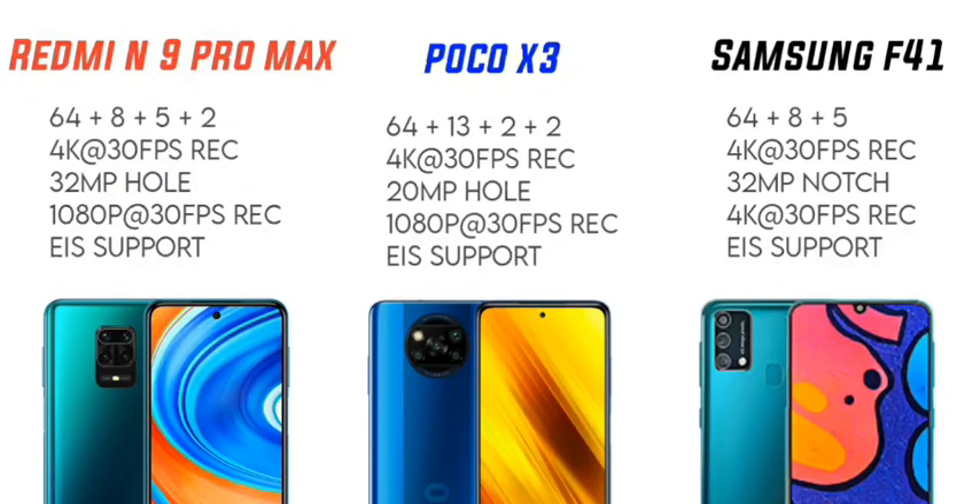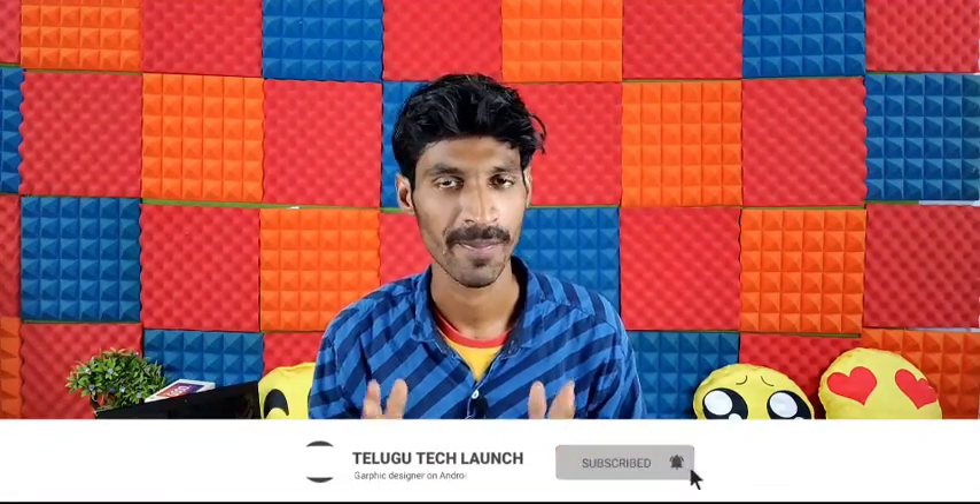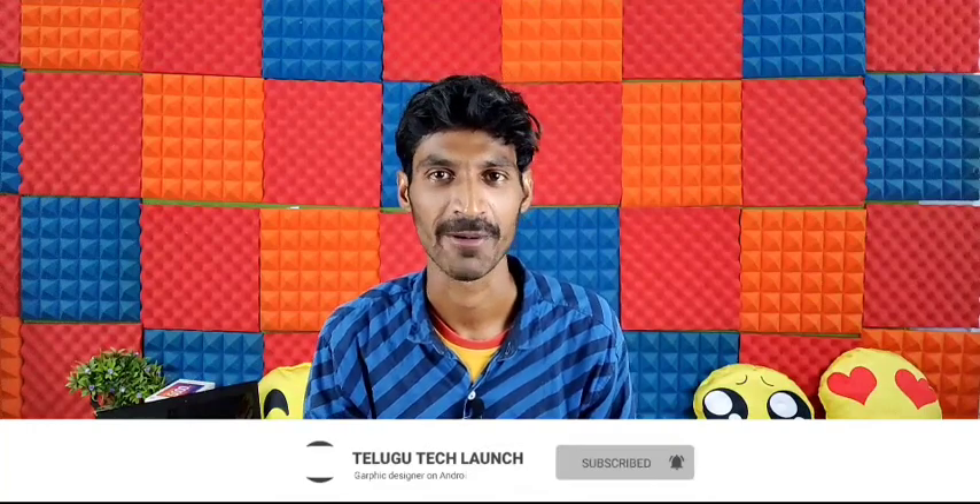The Redmi Note 9 Pro Max has a 32MP front camera. The rear camera supports up to 4K at 30fps recording. It also has electronic image stabilization, making it very helpful for video shooting.